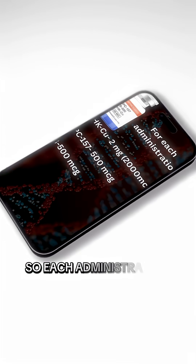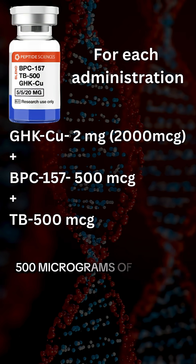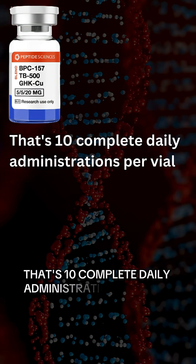Each administration consists of 2 milligrams of GHKCU, 500 micrograms of BPC-157, and 500 micrograms of TB-500. That's 10 complete daily administrations per vial.